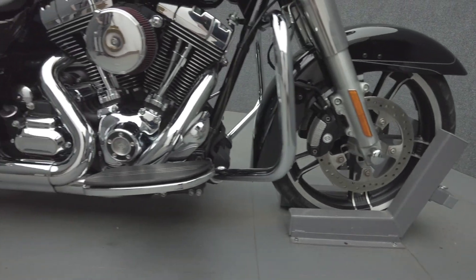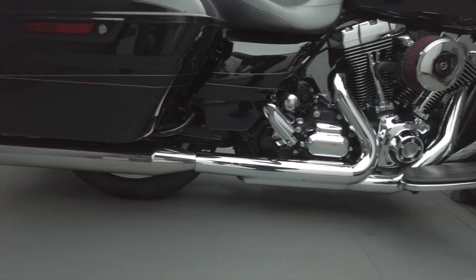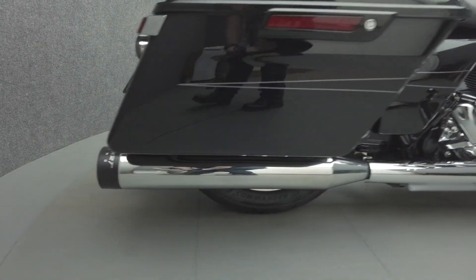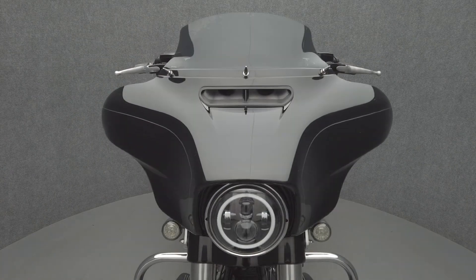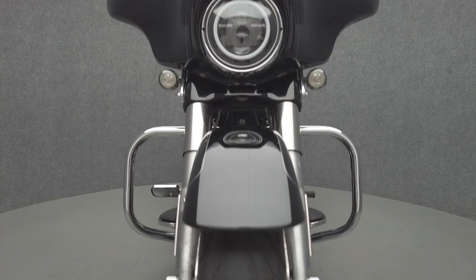Hot rod attitude and long-distance rideability are hallmarks of the Street Glide and make it an attractive option to riders. Out of a 103 cubic inch V-Twin motor, the Street Glide puts 101 foot-pounds of torque through a six-speed transmission. It has a 27-inch seat height and weighs in at 790 pounds.